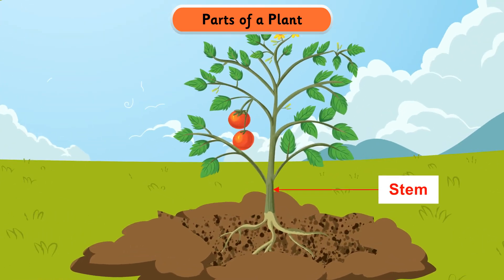The stem keeps the plant erect. Leaves, flowers, and branches grow from it. Roots fix the plant to the soil and usually grow under the ground.